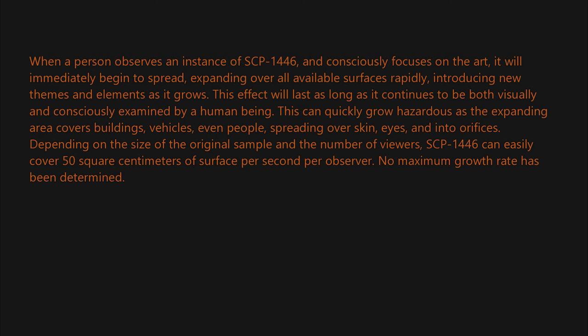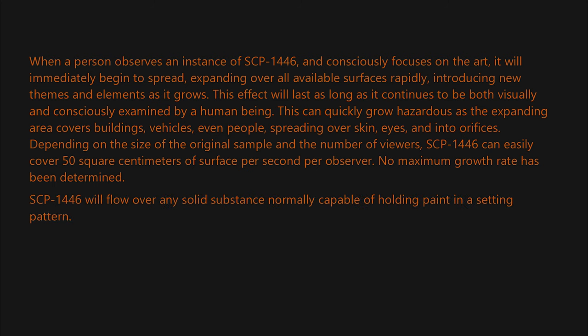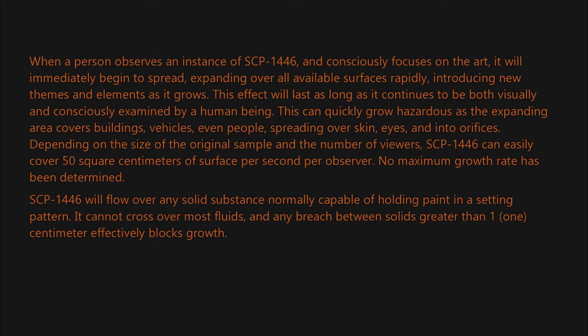No maximum growth rate has been determined. SCP-1446 will flow over any solid substance normally capable of holding paint in a setting pattern. It cannot cross over most fluids, and any breach between solids greater than one centimeter effectively blocks growth. Only direct human observation triggers instances of SCP-1446.